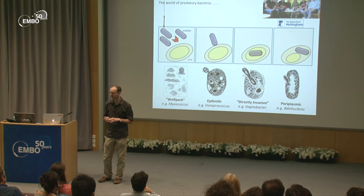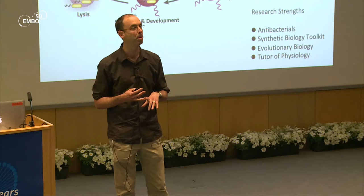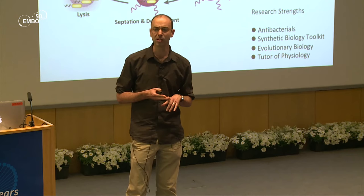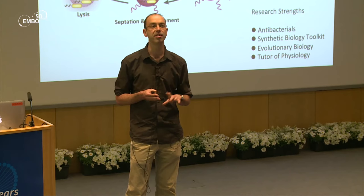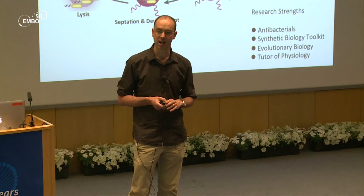Bdellovibrio kills a large proportion of gram-negatives, which can be pathogens of man, crops, and animals. It lives in their periplasm and has a 3.5 megabase unusual genome — so this is not reductive evolution, not a parasite, but a true predator. Unusually, a third of its gene products have no homology to anything, and I'll come back to that at the end of the talk.